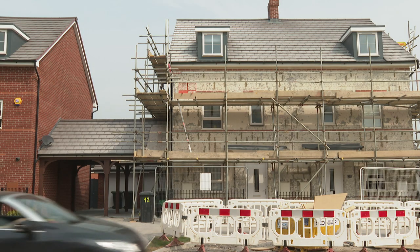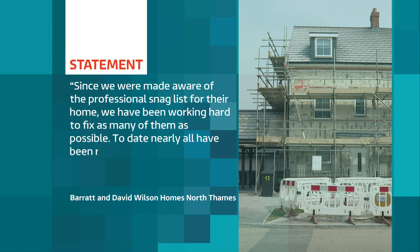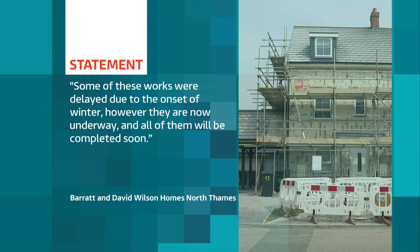In a statement, Barratt and David Wilson Homes North Thames has apologised to the Simpsons for the issues. They say: 'Since we were made aware of the professional snag list for their home, we have been working hard to fix as many of them as possible. To date, nearly all have been resolved with just a few items remaining. Some of these works were delayed due to the onset of winter. However, they are now underway and all of them will be completed soon.'